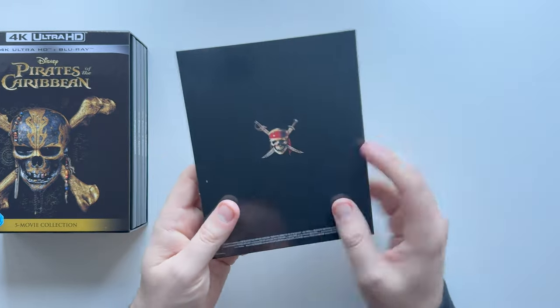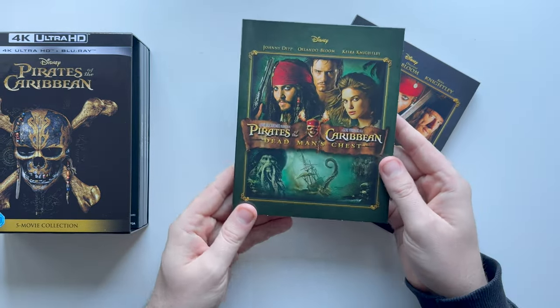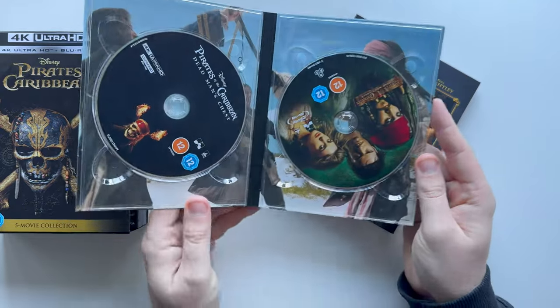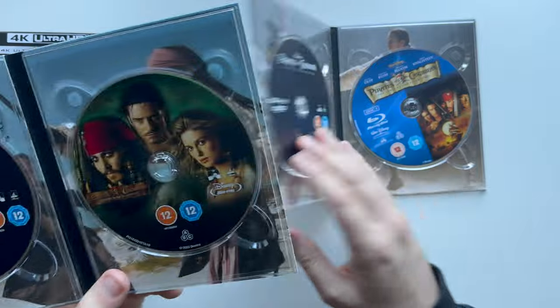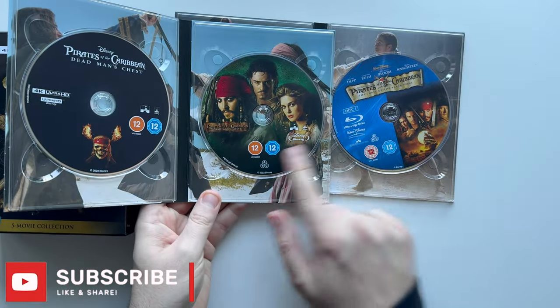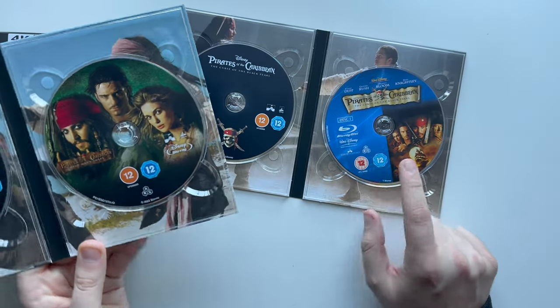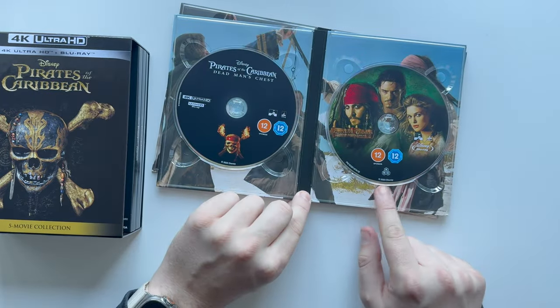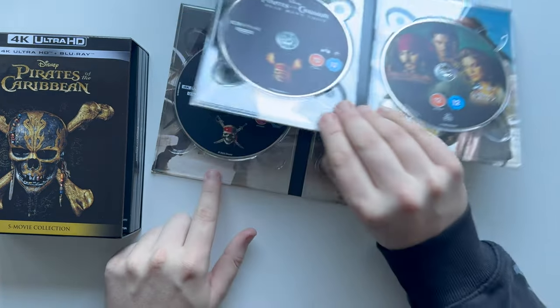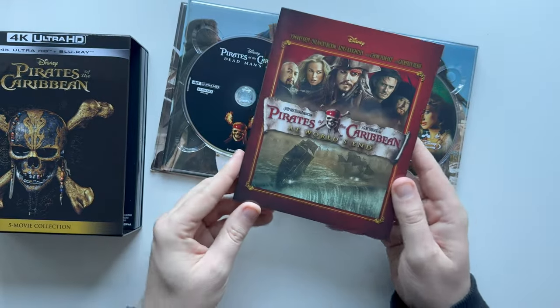They're just cardboard, but glossy — really nice feel to them. So we'll take out Dead Man's Chest, another one of my favourites. Again, that Blu-ray DVD cover from when it came out. It's interesting actually — the Blu-ray disc on this one is an older disc, you can tell by the age rating. Whereas the 4K discs have got the new age rating, so this one is a bit outdated compared to the new disc made for this, which has 2023 on it.